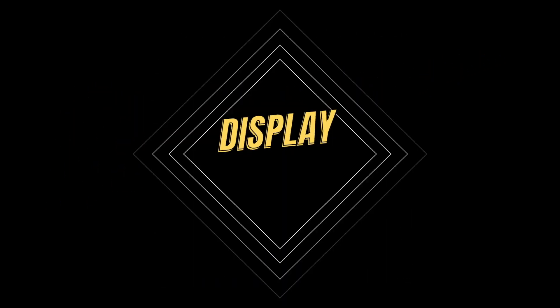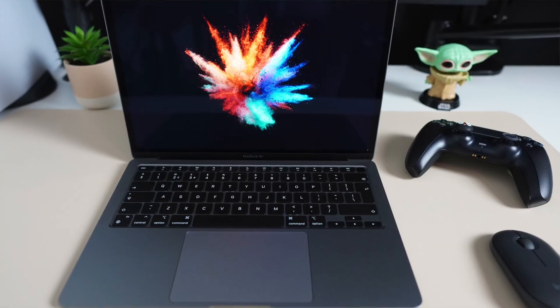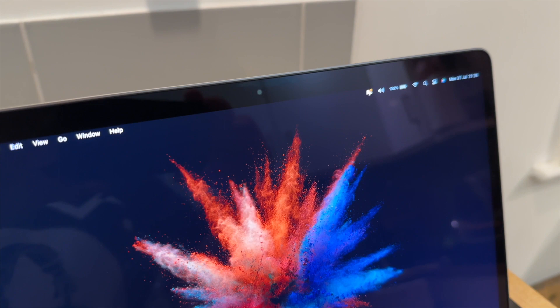Moving on to the display, which is easier to judge — the 2020 MacBook Air has a 13.3-inch retina display that is a pleasure to work on. The colors are vibrant, the brightness is excellent, and the clarity is remarkable. It's ideal both for work and entertainment, although the bezels could be thinner. Surprisingly, there's no notch on this display, which may please some people. However, this is subjective.